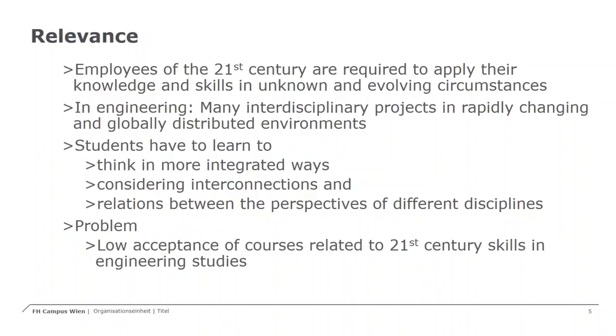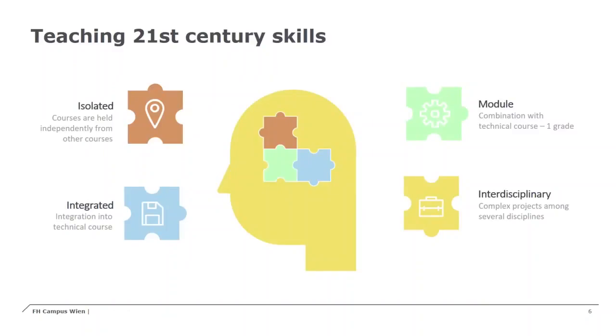In our study program, we have addressed this issue with several different methods. Depending on the topic and the semester in the study, we have several strategies and approaches for integrating 21st century skills. We can structure these approaches into four categories. First, we have isolated courses, where 21st century skills are held in independent courses, separate from technical courses. This is the traditional way of teaching 21st century skills.